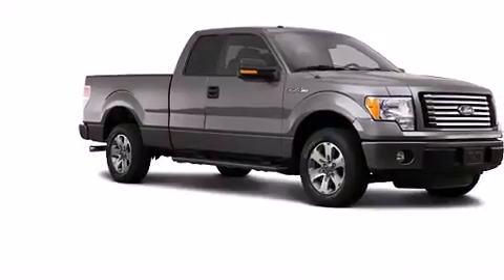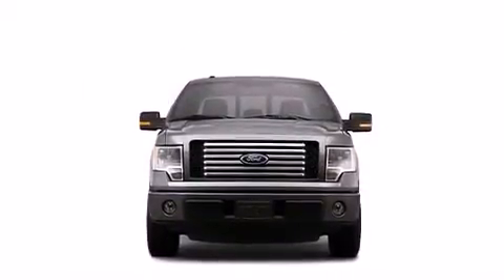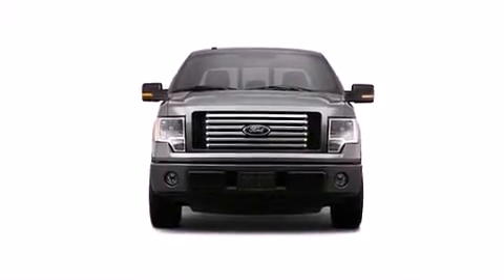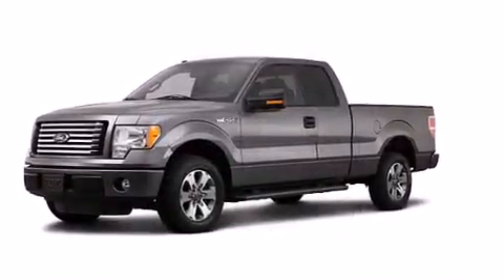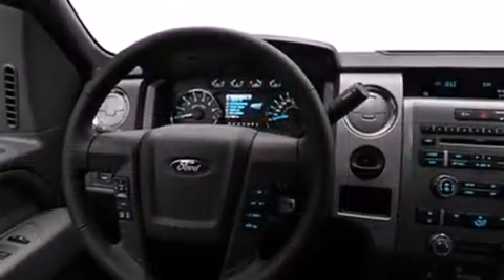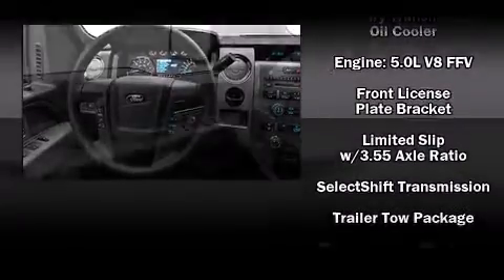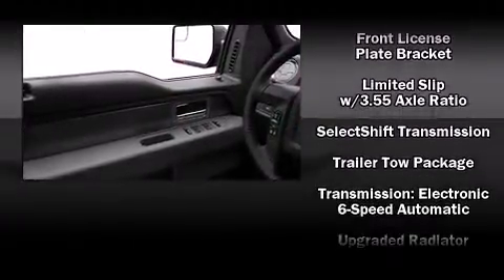Ford prioritized comfort and style by including variably intermittent wipers, a rear-step bumper, a trailer hitch, and remote keyless entry. Audio features include an AM/FM radio and four well-positioned speakers.